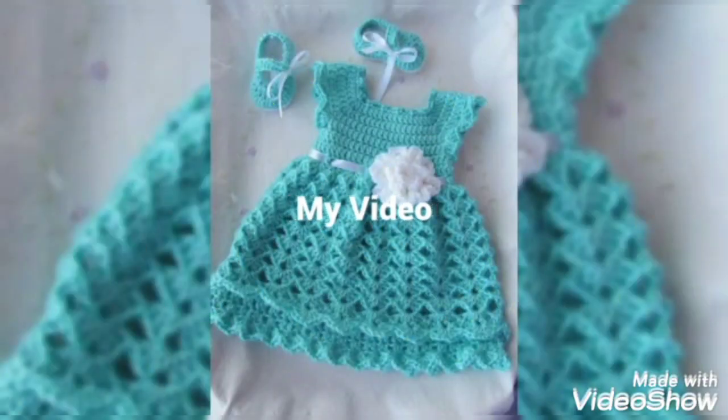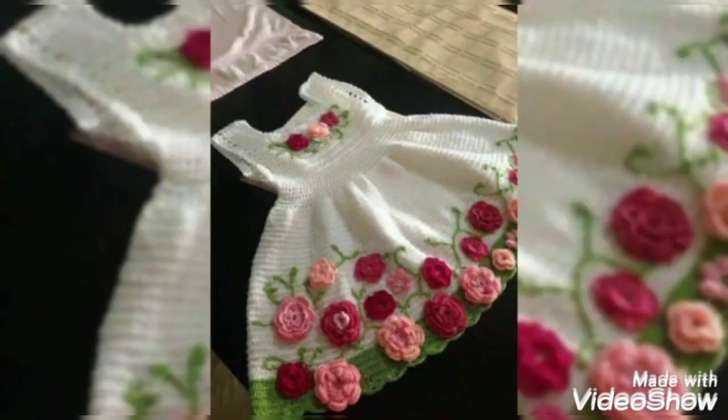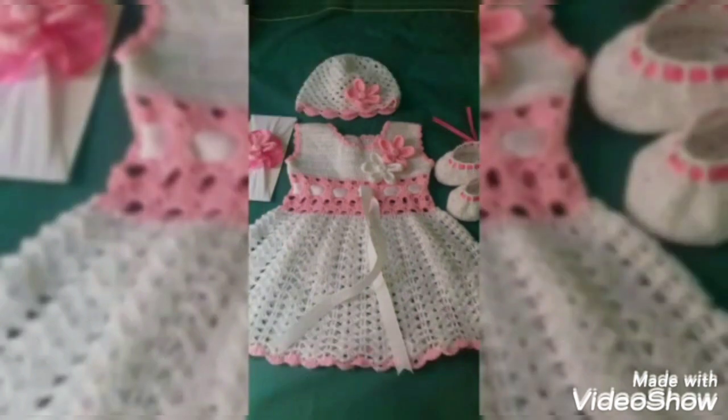Hello friends, welcome back to my YouTube channel Fashion World. How are you? I hope you are all fine and doing well. Today I have many prayers for you — may Allah give you happiness and success. I am showing you all designs, so beautiful mini short frock ideas for small baby girls, crochet knitting handmade designs, ideas and images 2022.